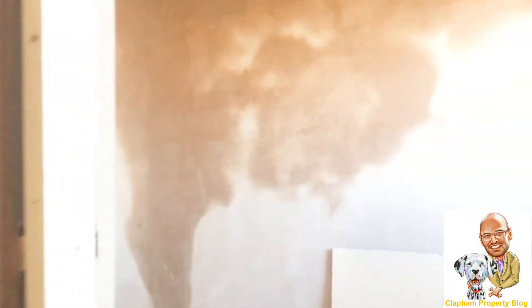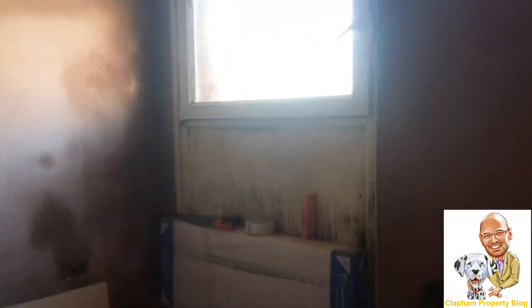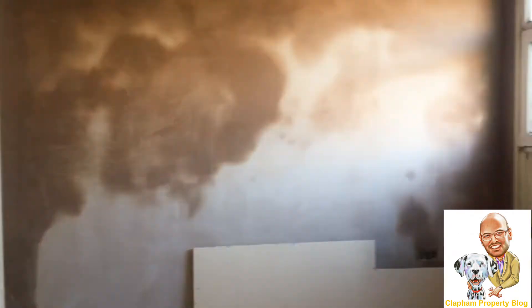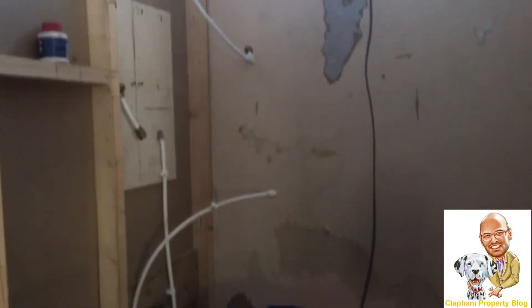This is one of the perks of having a big upstairs flat — this is an extra room which was actually located above the communal staircase. It's a good-sized room which has already been plastered. I've had the guys build another shower room here, which is very useful.